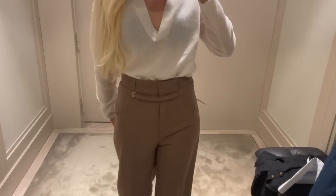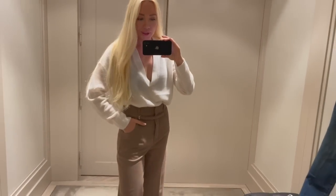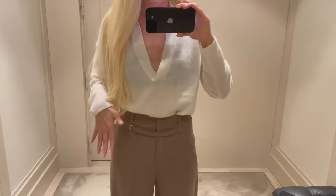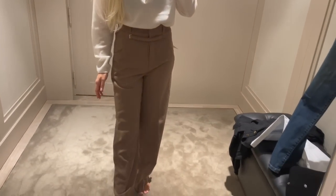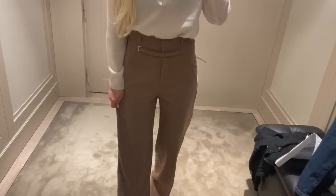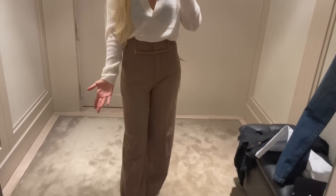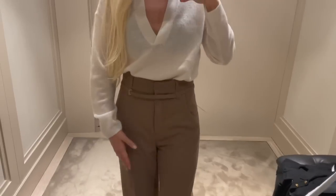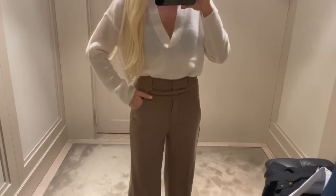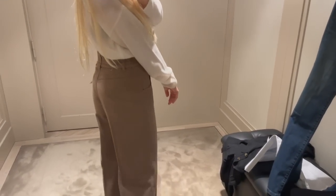I'm trying on these gorgeous pants - I've never tried on pants here at Massimo Dutti before. This is a pant with a wider cut on the legs and a little bit tighter at the waist. I absolutely love this kind of style. I'm trying on a size 36 and it fits perfectly - what a wonderful fit!